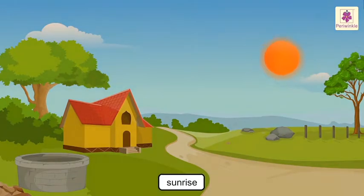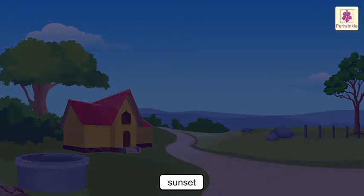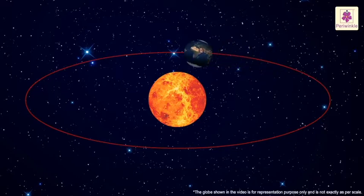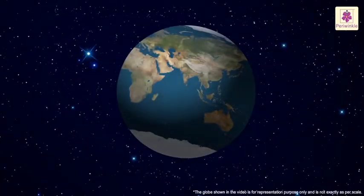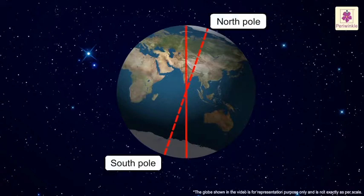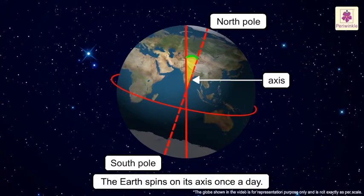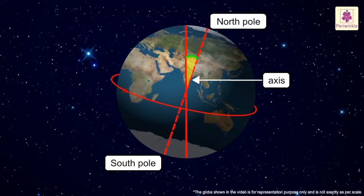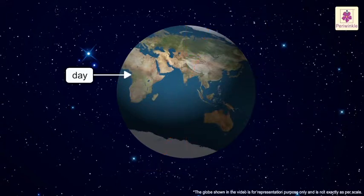Day and Night. The Sun rises from a fixed direction every morning and sets in a fixed direction every evening. This does not mean that the Sun is moving — it is the Earth that moves. There is an imaginary line that connects the North Pole to the South Pole, tilted at an angle. This line is called the Axis. The Earth spins on its axis once a day. This movement is called Earth's rotation, and it causes Day and Night.